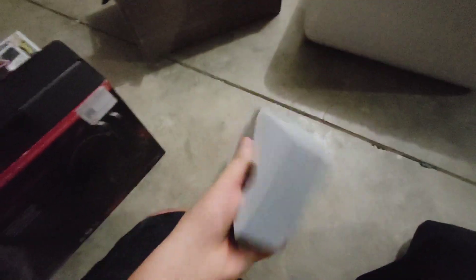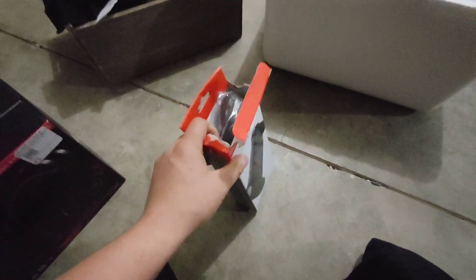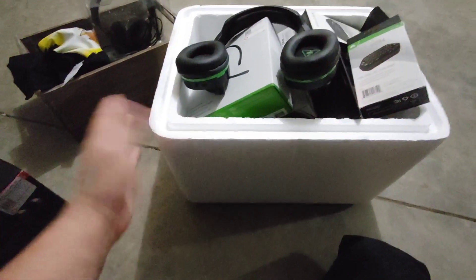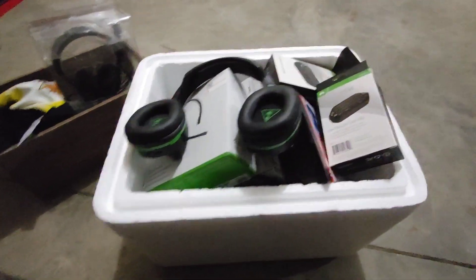These are the grips for a Nintendo Switch, and they are in the bag. I found this cooler in the dumpster, so I just threw everything in there to make it easier to carry, and it actually worked.